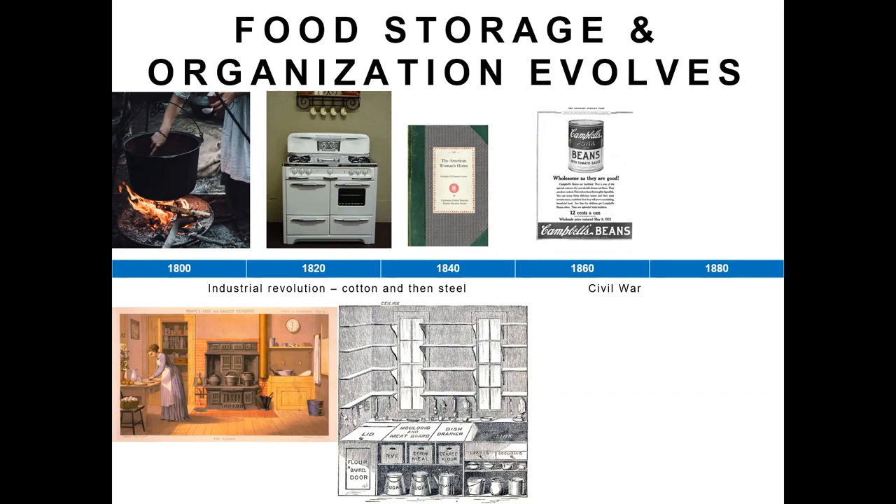You can actually search 'The American Woman's Home' on Google Books and it's available for free. It goes through everything from how you should organize your week and what tasks to do when, raising children, cooking, and how to cook for your family — very reminiscent of what we see today on Pinterest, like how to meal plan and organize your week. There's a very strong connection between that history and what we're doing today.